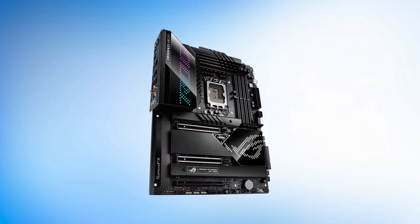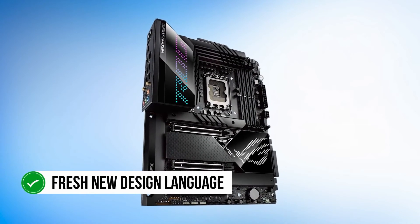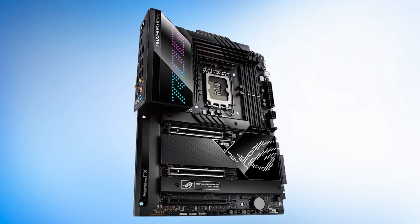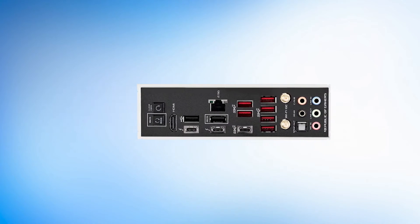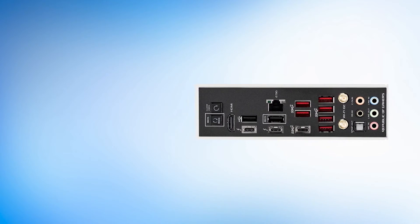To sum it up, we like the extraordinary 21-phase VRM, the 5 M.2 slots for storage, the Thunderbolt 4 ports, the unique retro design, and the high-end features. On the downside, it's extremely expensive and there is no DisplayPort output.